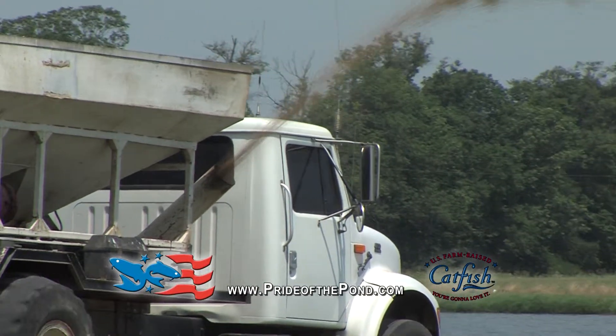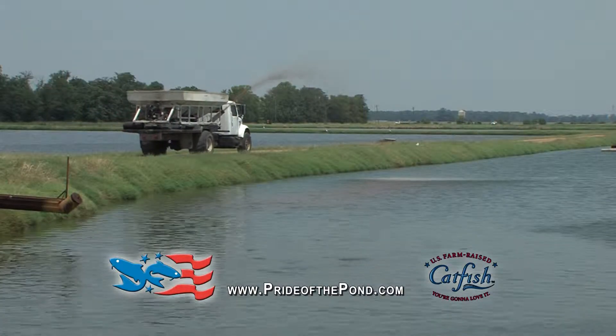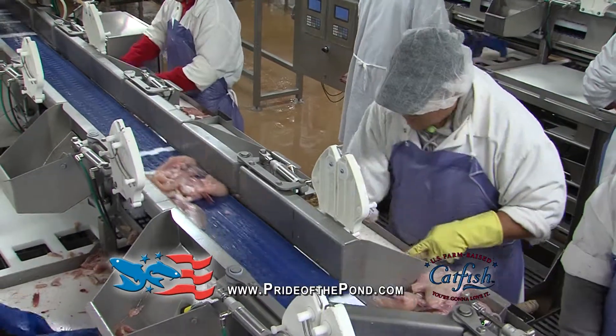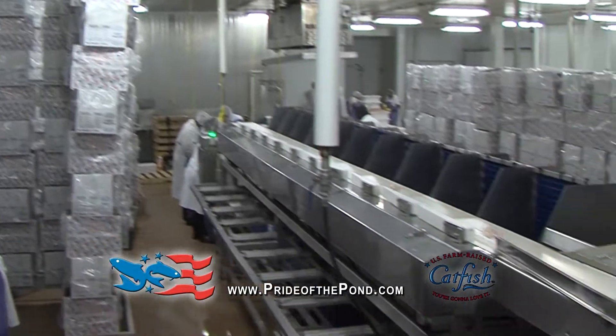The catfish is normally a bottom feeder in the wild. By feeding the fish on top of the water you get a better flavor. From the time they learn to eat on top in the hatchery until we process them, they eat on the top of the water. We call it own flavor, and our fish is certified own flavor.